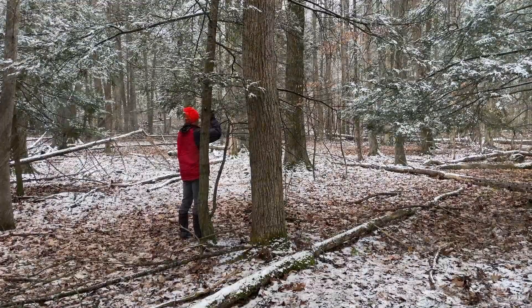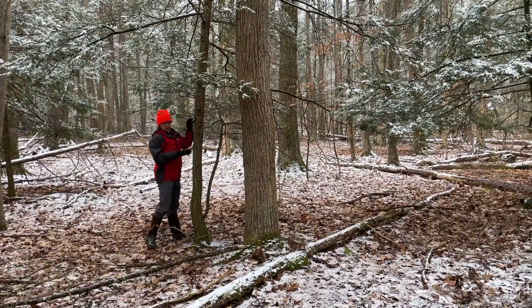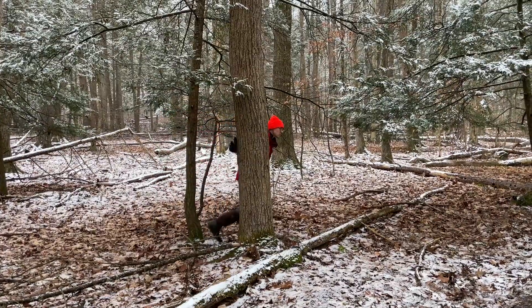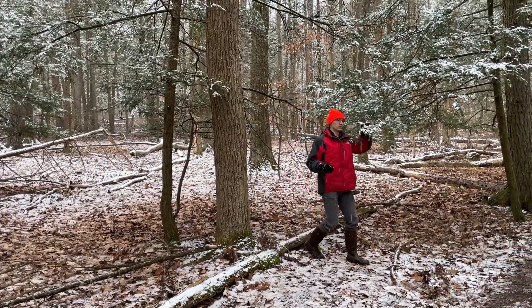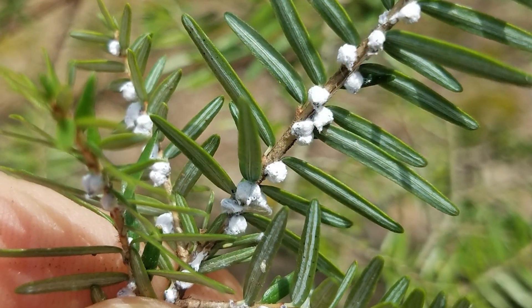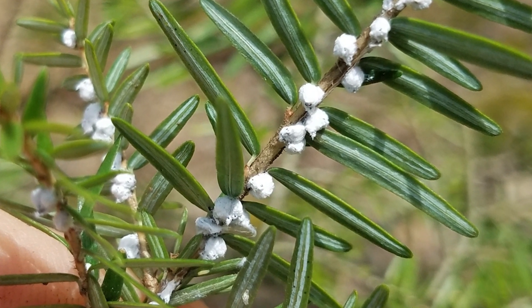To identify hemlock woolly adelgid, what you should do is look for trees that are thinning out. The insects are a stressor and so they slowly kill the branches on the hemlock. They look like white fuzz on hemlock branches — hence the woolly part of their name.